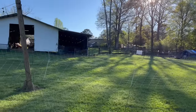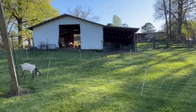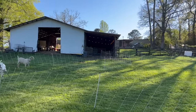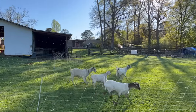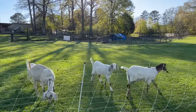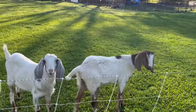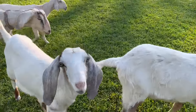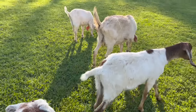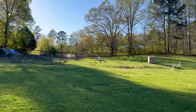I joke and say that our animals have the best views on the farm, but it's really true — the goats have a gorgeous view of the pond. When your animals are happy it just makes you so much happier. Yes it does. The ducks are waddling through the sunshine up there.